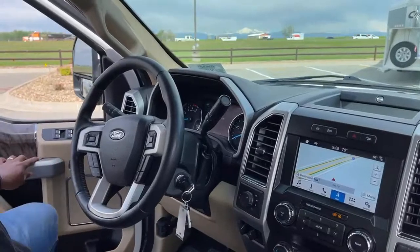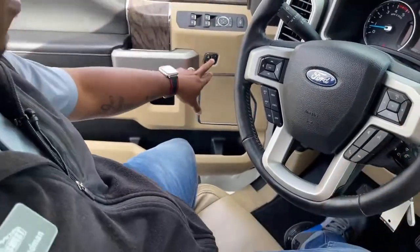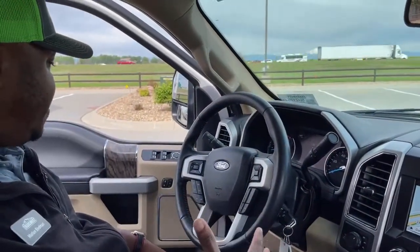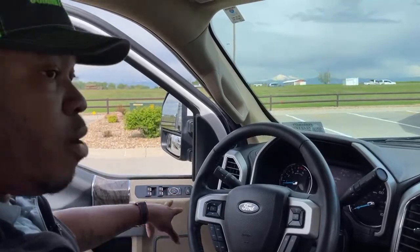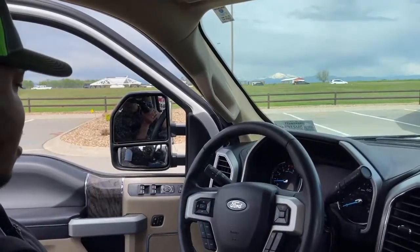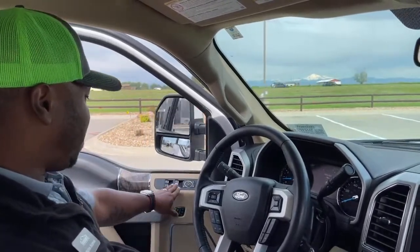On the driver door, there are three memory settings. The driver can set their seat, pedals, and mirrors and save to position one, two, or three. When you come back to the vehicle, press your number and it automatically adjusts everything — even the mirrors — back to your preferred position. It also has power folding mirrors, handy for tight parking spots or a shared garage.